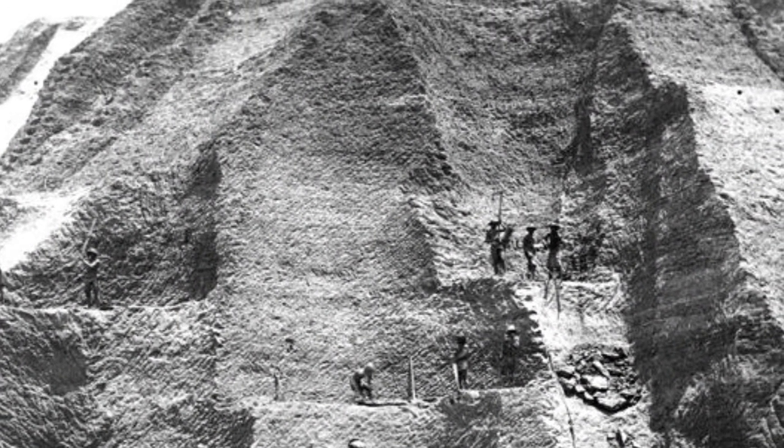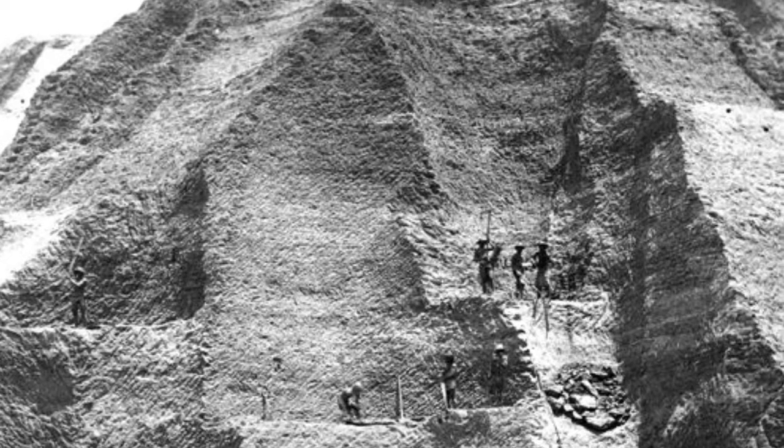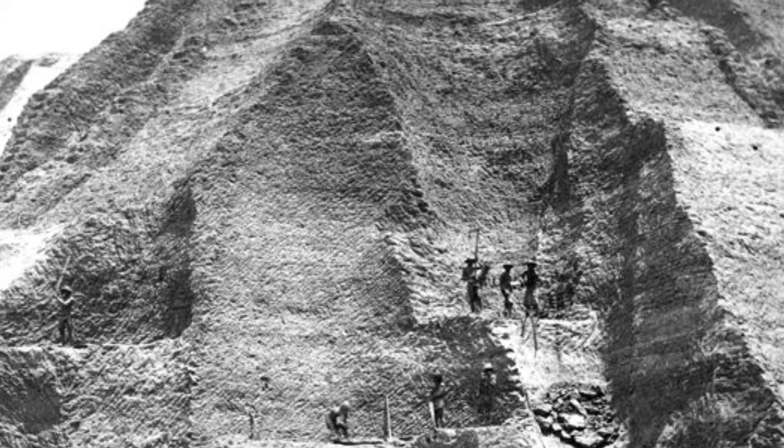Jarvis Island, Johnston Atoll, Midway Island Atoll, and many more were all made guano islands.